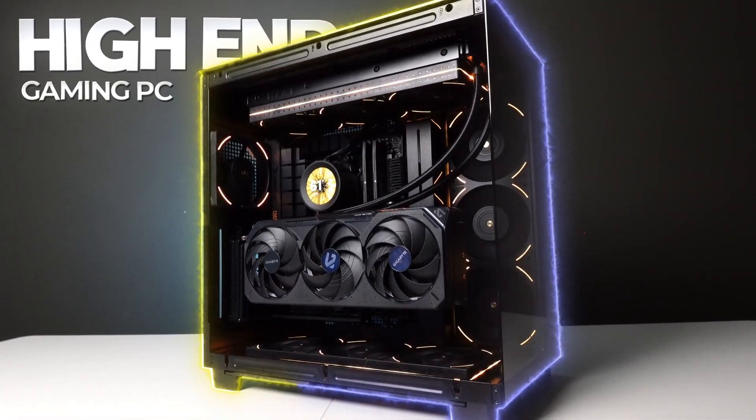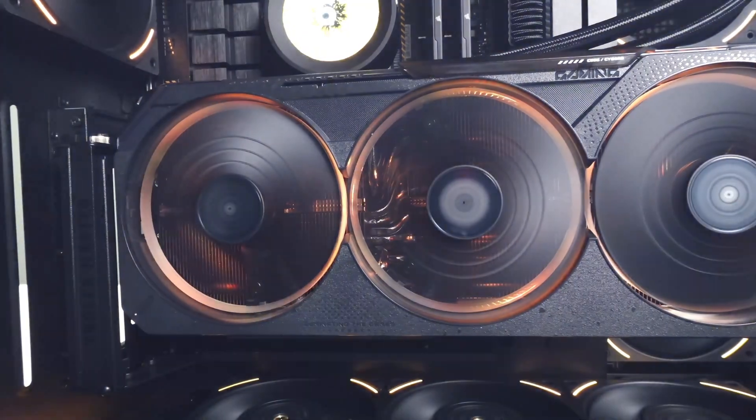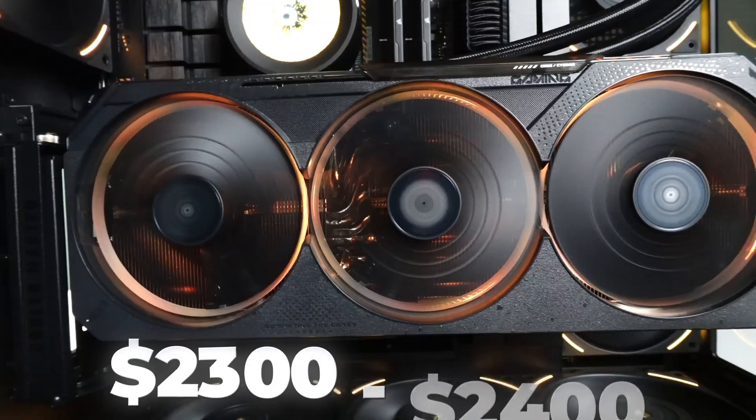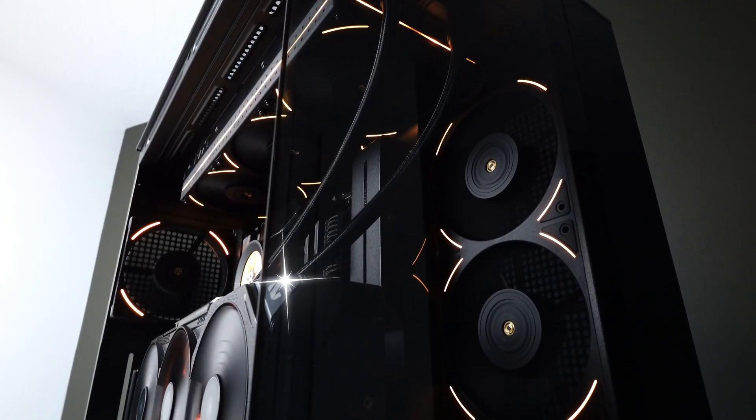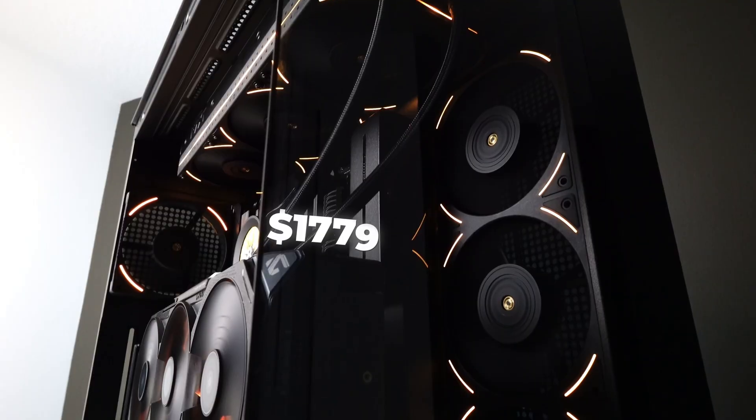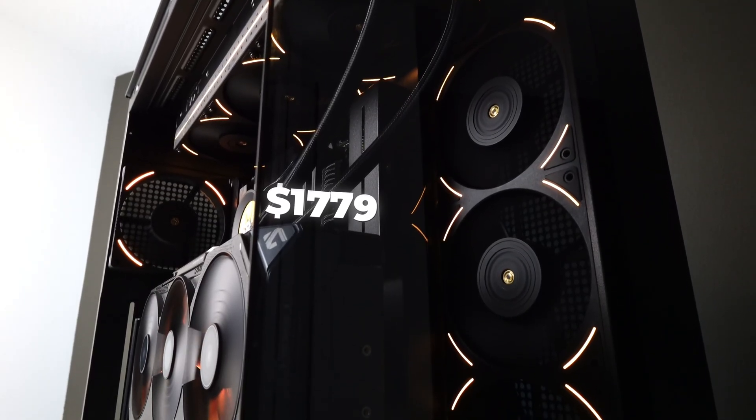A high-end gaming PC like the one that you are looking at right now should cost you somewhere in the ballpark of around $2,300 to $2,400, but this extremely beautiful system only cost me $1,779.